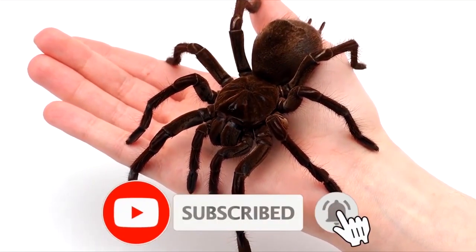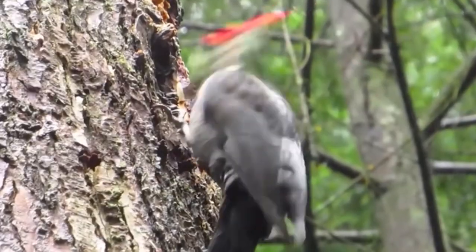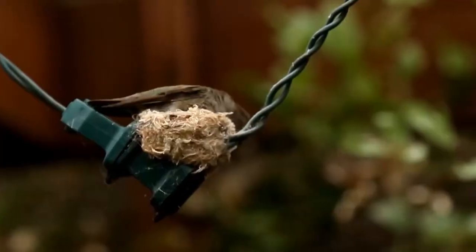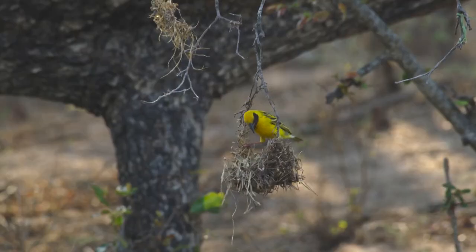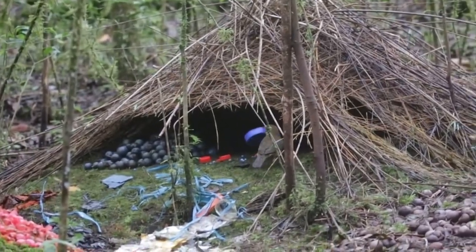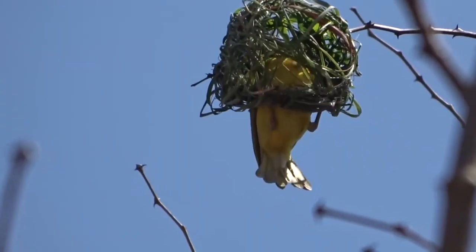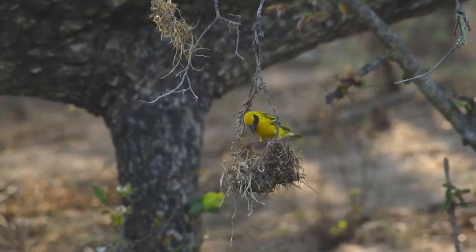Bird nests are truly intricate pieces of work created with the finest details. What's more amazing is that these are designed by a creature with no hands. From prepping the baby's nests to the nests designed to attract a mate, here is our list of the 15 most amazing nests in the animal world.